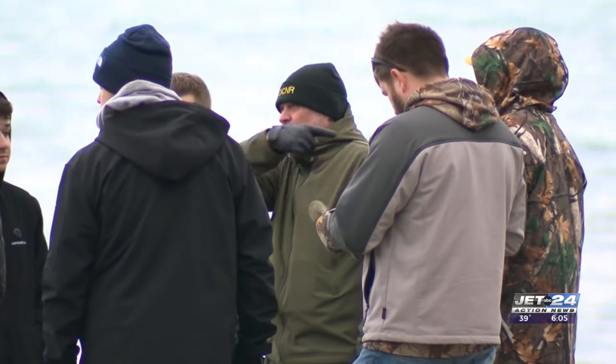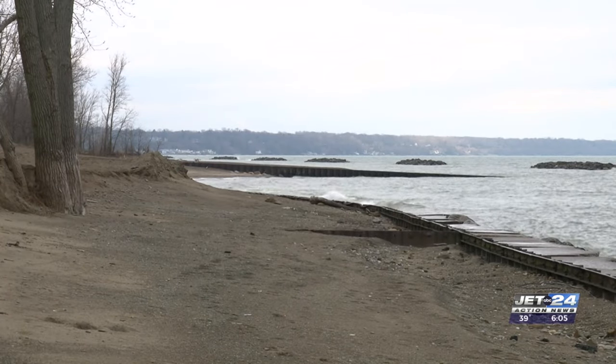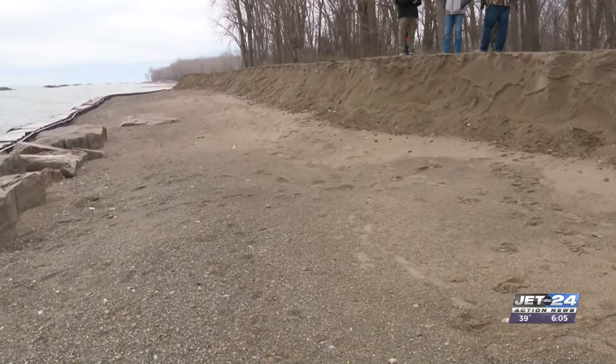Park Operations Manager Matt Green says on this walk they estimate how much sand is needed, and explains why there isn't any natural sand coming to Presque Isle. With the groins that have been installed along the northern shore of Pennsylvania and into Ohio — specifically the giant groin out at Conneaut — it basically stops all that natural sand movement that would have happened through the erosion process all along the southern shore of Lake Erie from finally getting to Presque Isle.